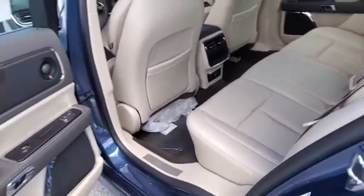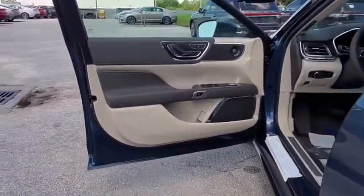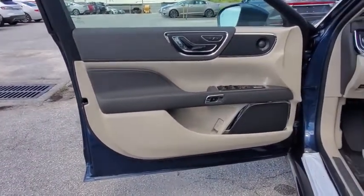Keyless start, floor mats, auto-dimming rear-view mirror, aluminum wheels, four-wheel disc brakes, cruise control.